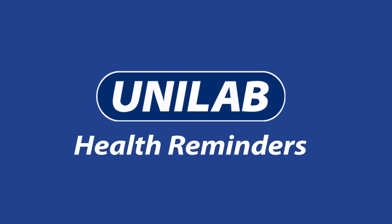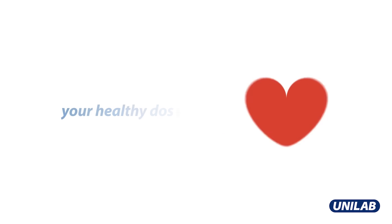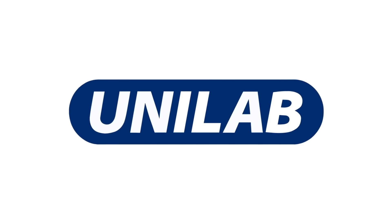This has been Unilab Health Reminders. Subscribe and hit the notification bell for your healthy dose of care — only from Unilab.